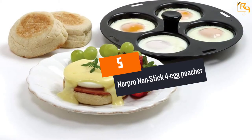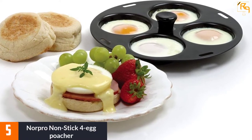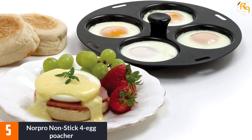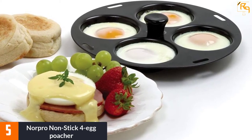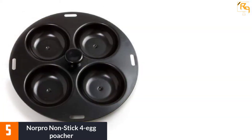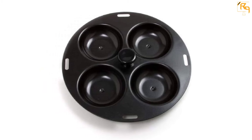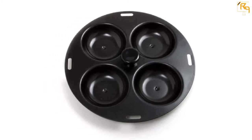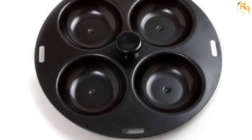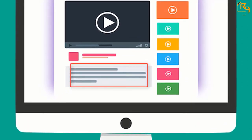At Number 5: NORPRO NONSTICK 4-EGG POACHER. With this non-stick egg poacher, you can poach 1 to 4 eggs at a time quickly, and the non-stick design makes it simple to clean and gives you healthy poached eggs. It has a heat-resistant knob in the center to help protect your hands and enhance simple removal. You can use it to cook poached eggs at home, make eggs benedict, or an open-faced sandwich. It is suitable for use in skillets and pans 9 inches or larger.